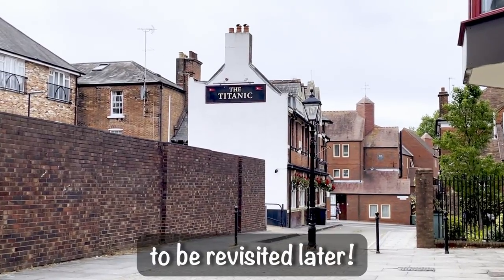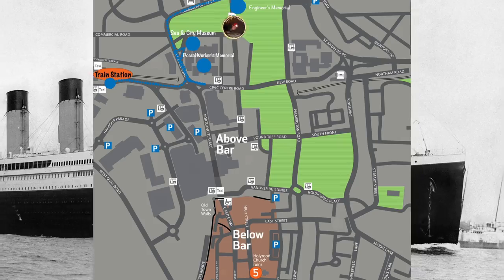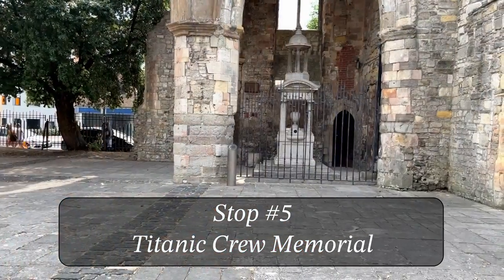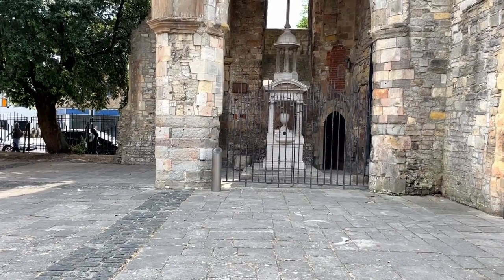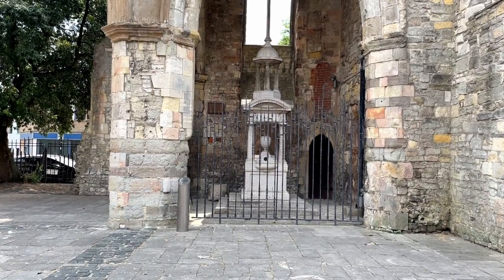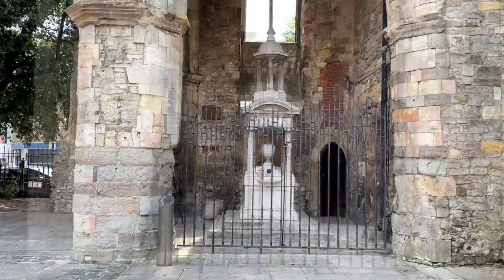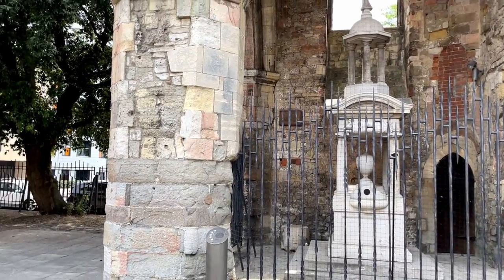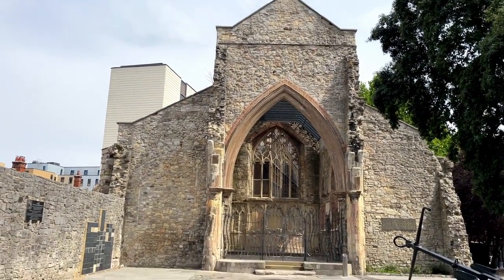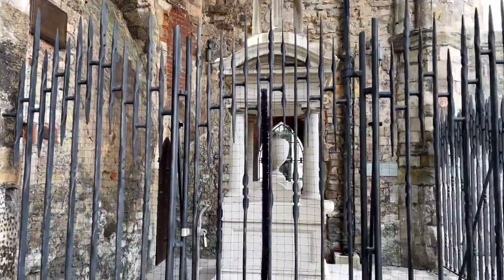I'm walking down into the old town to go to my next stop, and I walk past this building that just randomly says 'Titanic' on the side — not sure why. We've made it to the fifth stop on the Titanic Trail: the Titanic Crew Memorial. It was unveiled in 1915 and was paid for by subscriptions of friends and family of the crew. It commemorates all the stewards, sailors, and firemen who died in the disaster. It's located inside the ruins of a 13th-century church that was partially destroyed during the Second World War.